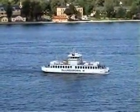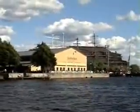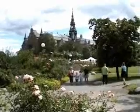With the Stockholm card, public transport is free throughout the Swedish capital. There's even a ferry you can use. You can visit the Vasa Museum,